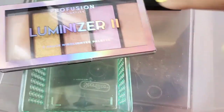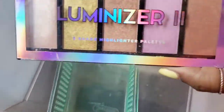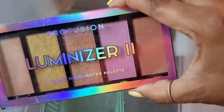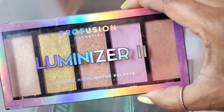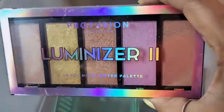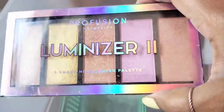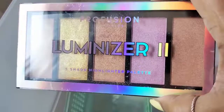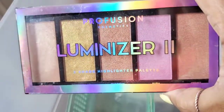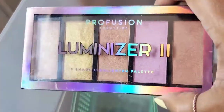I have another Profusion — as you can tell I love Profusion, their formulas are amazing. This is the Profusion Luminizer 2. I remember when this first came out they were going like hotcakes and I could not get my hands on it. The packaging is really cool — five shades of highlight with all these gold and pinky tones. It's so different and unique, but I don't really gravitate to it anymore. I think I'm going to declutter this — if you're interested, let me know.